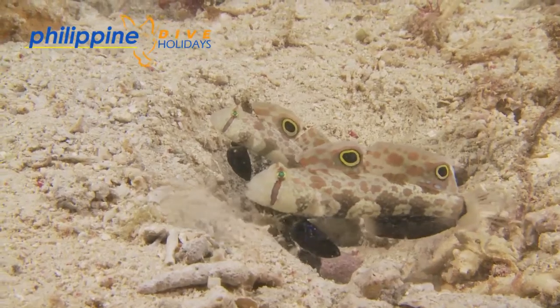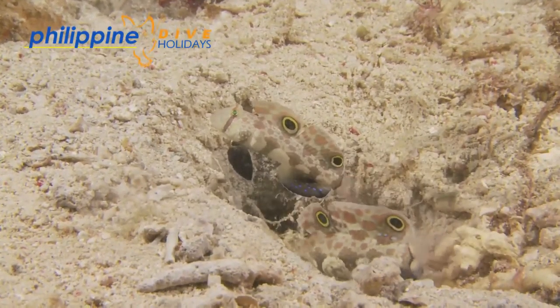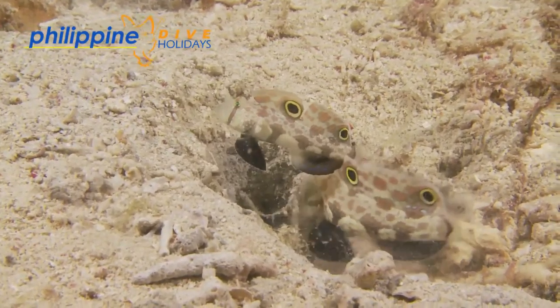They have a very distinctive backwards and forwards movement, which some say imitates crabs — hence its name, the crab eye goby.